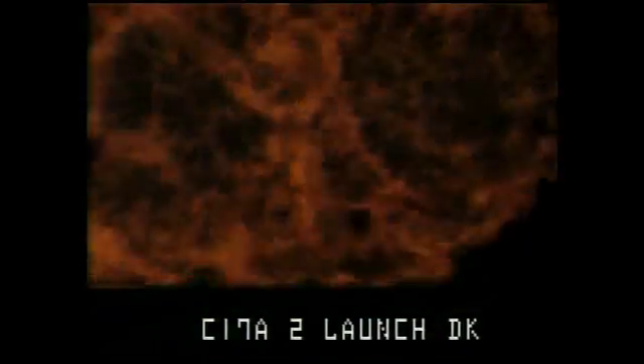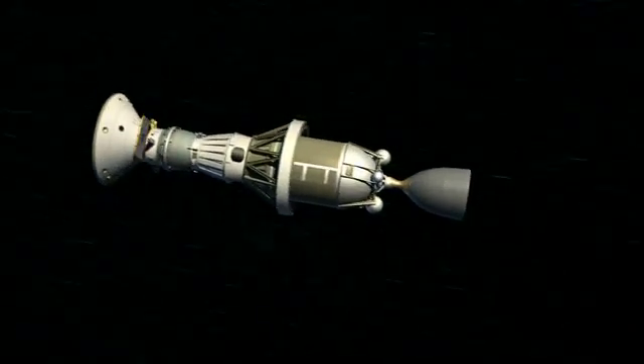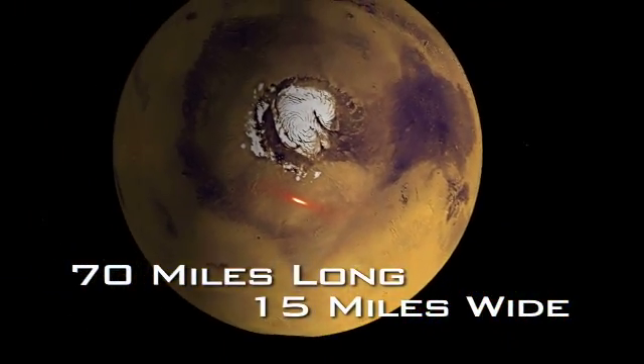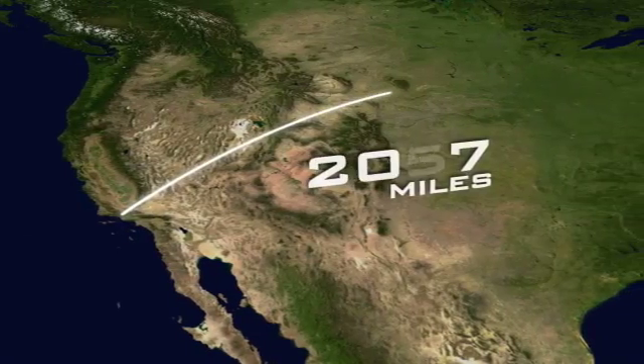With launching a spacecraft to Mars it's a little different. The bow in this case is a 250-ton rocket. Our arrow is the Phoenix spacecraft. It has to travel over 420 million miles to its target, which is 70 miles long by 15 miles wide.